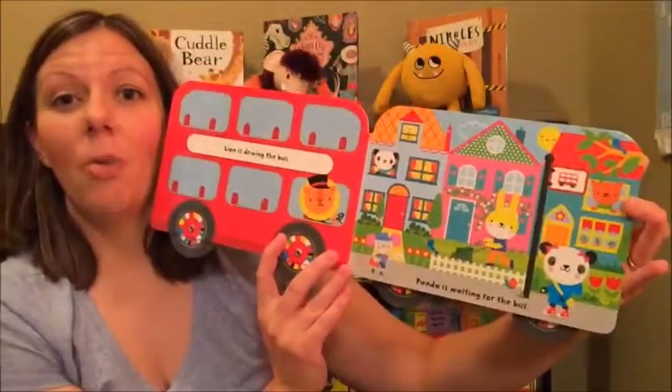This is definitely one of our favorites in our home. If you want to grab it for your home too, hop on over to my website at danellesbookworms.com. Thanks for watching!